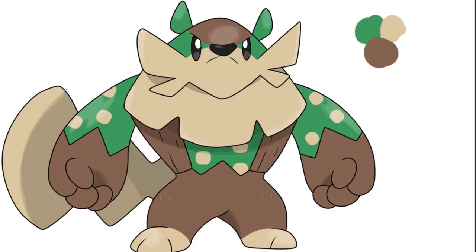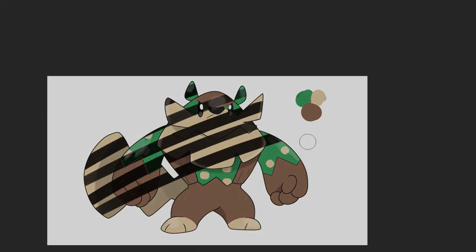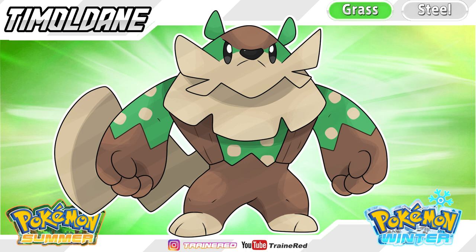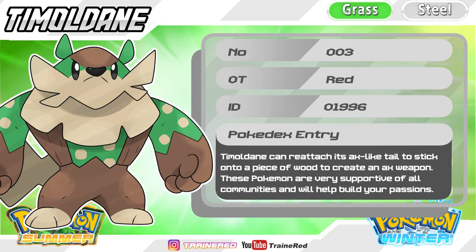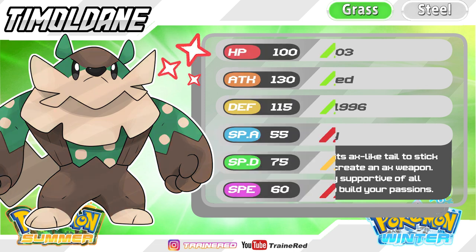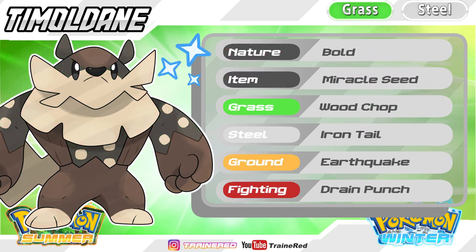I wanted to design a Pokémon that was big and scary but also a soft giant that will always protect you from harm. Introducing Timboldane — a name that comes from multiple terms such as 'timber,' 'embolden,' 'molden,' 'steel,' 'bold,' and 'Dain,' which comes from the Beaver People. The name Timboldane does a great job of conveying its Grass and Steel typing while representing the leadership qualities and Aboriginal background.